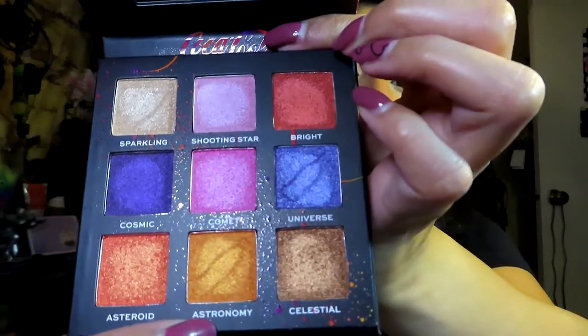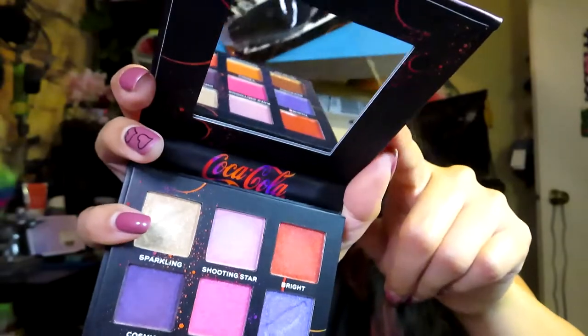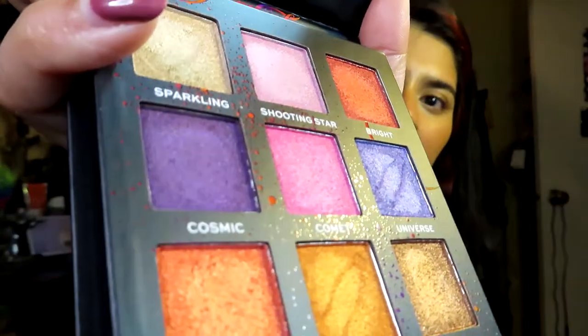I'm really happy that I got this mini eyeshadow palette. I really like that it has the Coca-Cola bottles imprinted on it — it sucks that it's going to get erased very soon. I'm really happy I got it and I really like that this palette comes with a mirror, which is really cool.